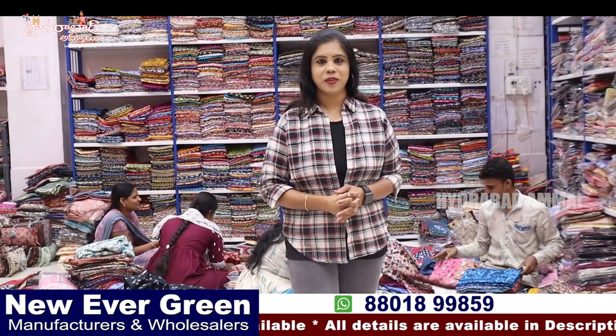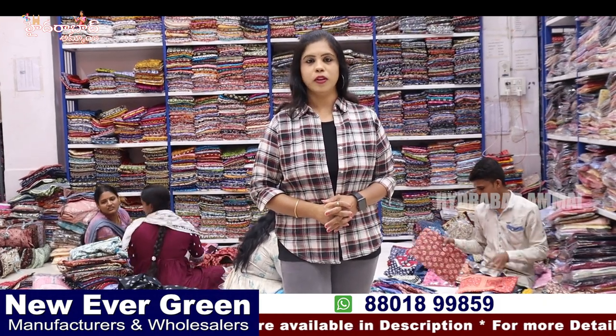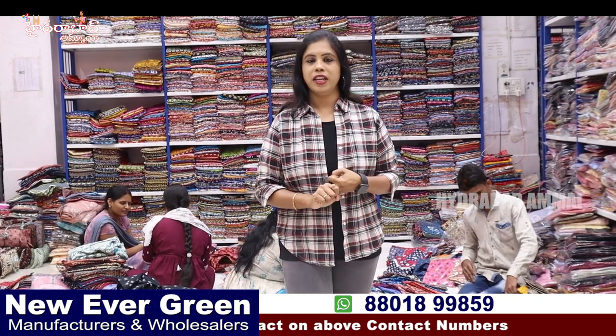They have a lot of great collections. We will have two videos available — one covering nightwear and one covering day-to-day wear. There are two-piece and three-piece options available.